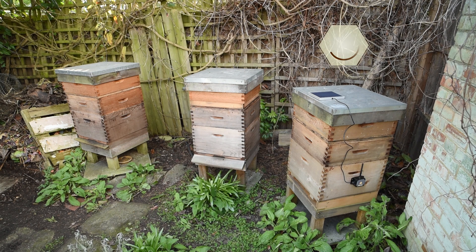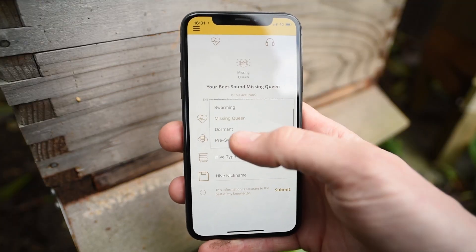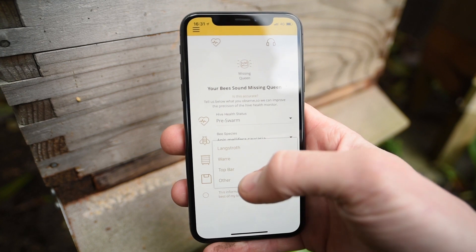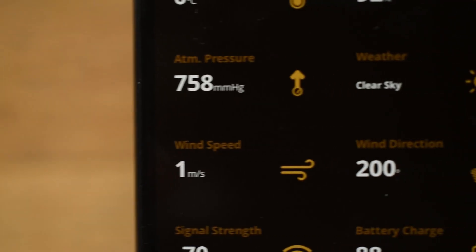All data is streamed to you wirelessly, and you can help teach the AI by providing in-app feedback, improving the system for everyone. You even have your own local weather station.